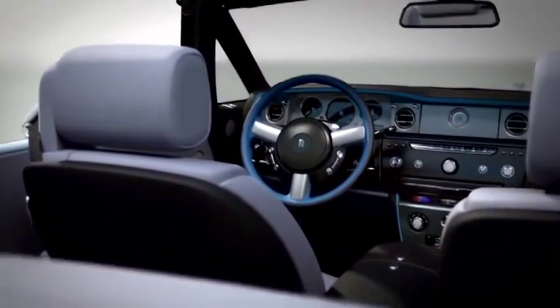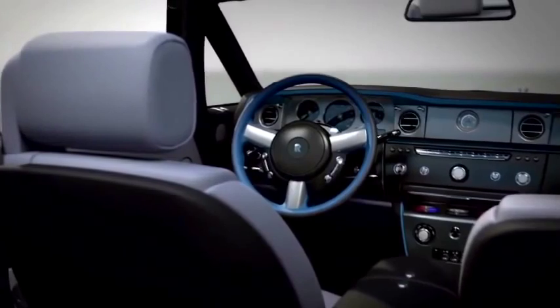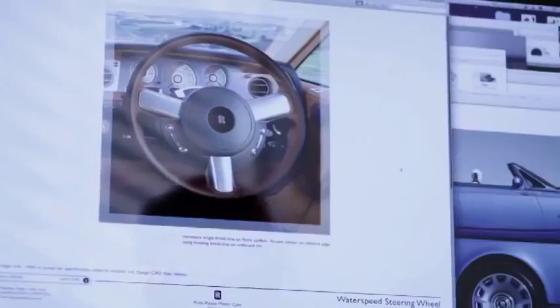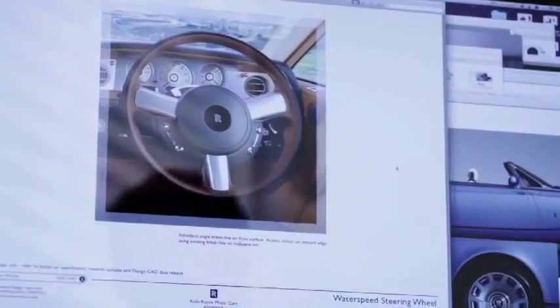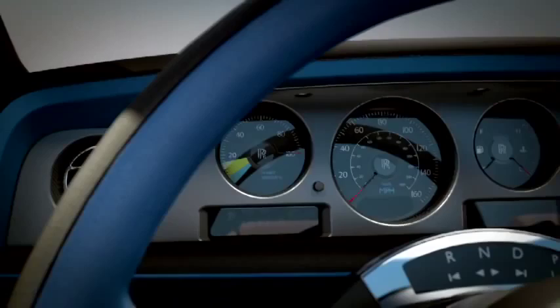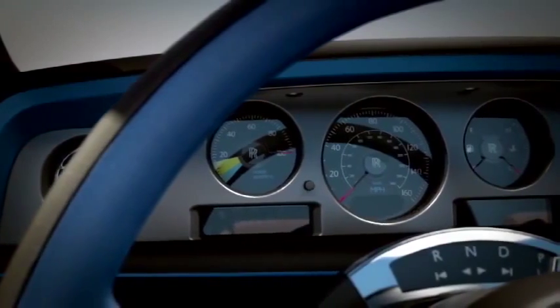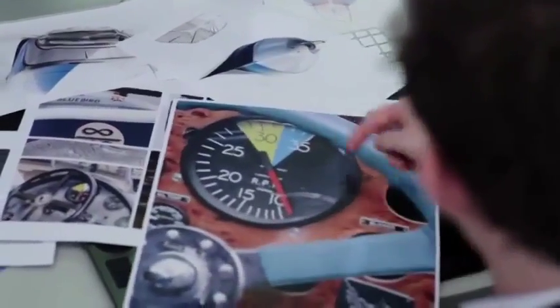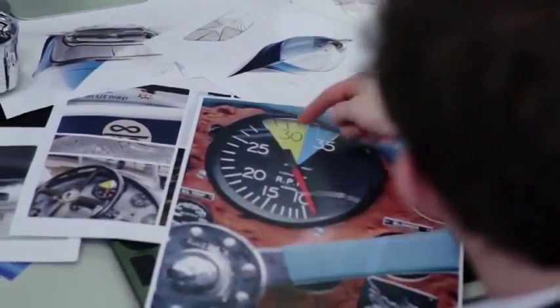For the steering wheel we drew a design parallel with that of the treatment on both Bluebird K3 and K4, with which both had blue steering wheels. As a Rolls-Royce first we are introducing a two-tone accent steering wheel with this car. Looking at the instrument gauges we have a blue zone — this is a direct reference to the Bluebird team and the instruments on the boat, and the expression 'going into the blue' which means going into the power zone.